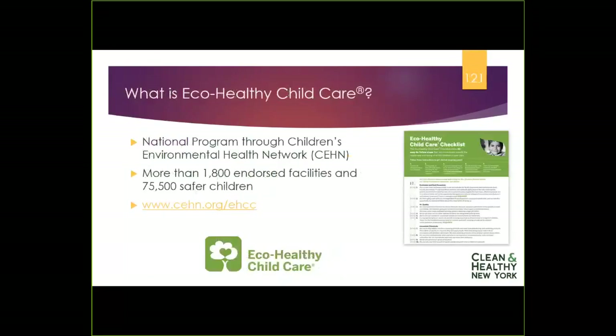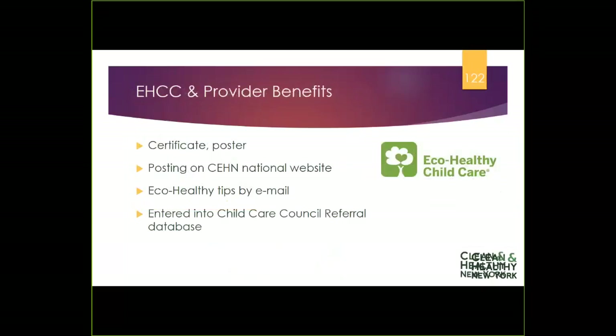If you're interested in demonstrating that you're taking steps to protect the health of children in your care by improving your environment, there's an Eco-Healthy Childcare endorsement program at CEHN.org/EHCC. There's a checklist of 30 questions — if you can answer 24 or more in the positive, including the required questions, you can become endorsed, and they provide materials to help share the news with parents.